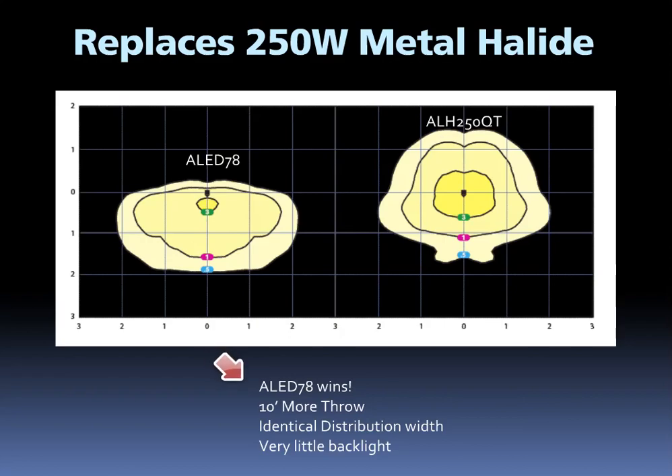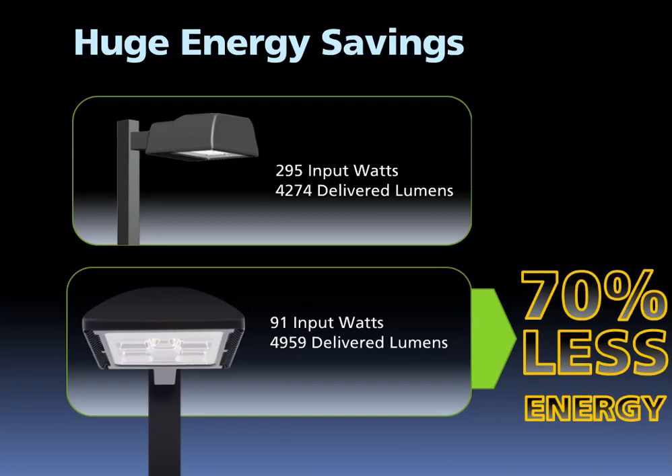RAB really shot for the core of the high wattage market, and as you can see, we hit it. Replacing 250-watt metal halide with LED yields a huge energy savings. The ALED78 uses 70 percent less energy than the 250-watt when comparing input watts. This is a massive demand reduction of 204 watts that translates directly to lower energy bills.